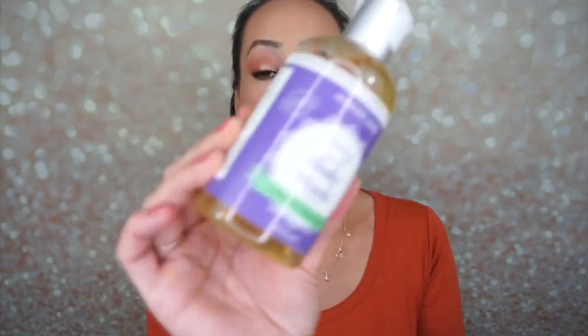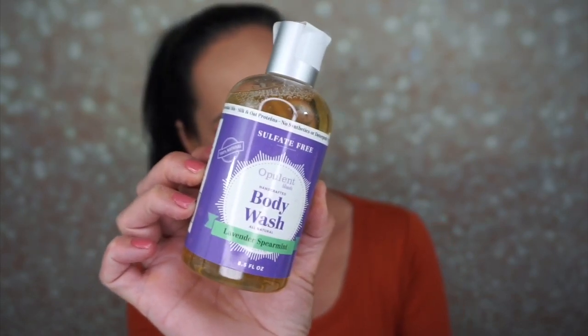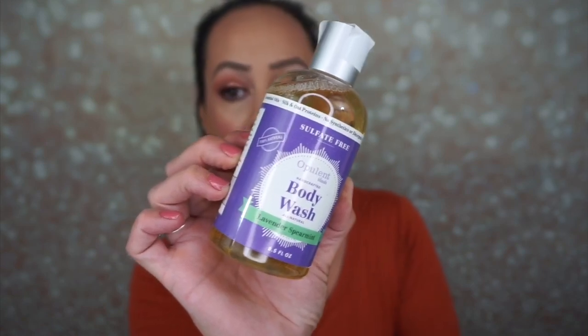The next thing is an Opulent Blends handcrafted body wash. It's all natural and it's lavender spearmint. This retails for $7. This all natural alternative to petroleum fragrances and synthetic products is an all-around better choice. This body wash is infused with essential oils and will leave you smelling great and your skin soft. Oh, that does smell really good. Lavender has such a pungent, earthy scent to it and mixed with the spearmint it's quite refreshing.